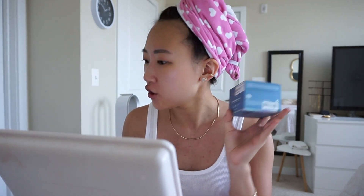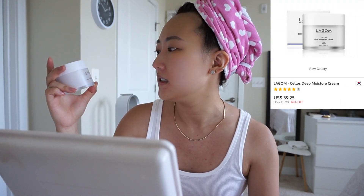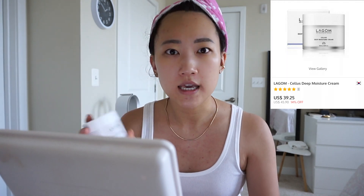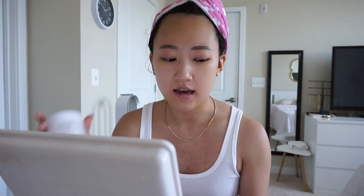I think I'm going to keep using it. The other product they sent me that I've been trying at night is the Legome Cellis Deep Moisture Cream. I've been using it for about a week only at night because it's quite a thick cream. I really enjoy it but it is on the heavier side, so if you have severely oily skin you might not like it.